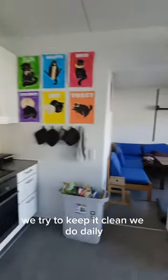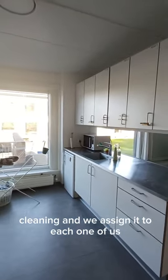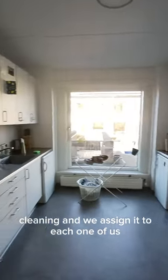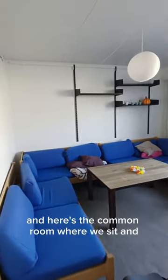We try to keep it clean — we do daily cleaning and assign it to each one of us. And here's the common room where we sit and have some chat.